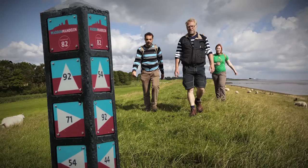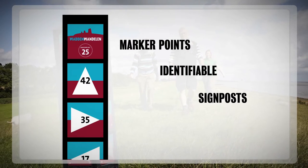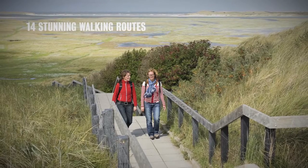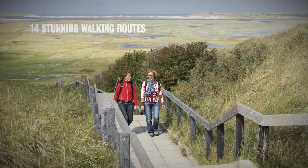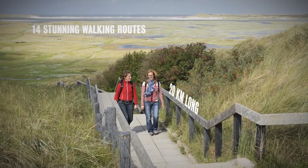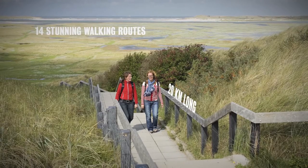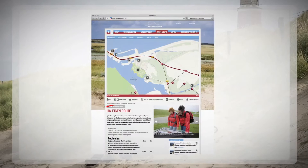No matter which route you map out or walk, follow the marker points and identifiable signposts to easily find your way. 14 stunning walking routes have already been mapped out across the area for all walking enthusiasts. These routes are approximately 20 kilometers long and take you along the most beautiful spots in the Wadden Coast area. Using the marker points system, it is also easy to map out your own route.